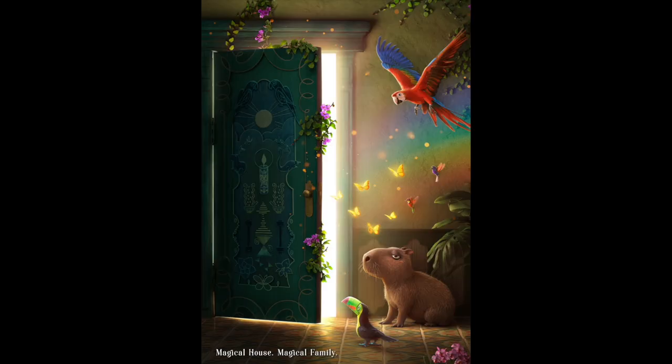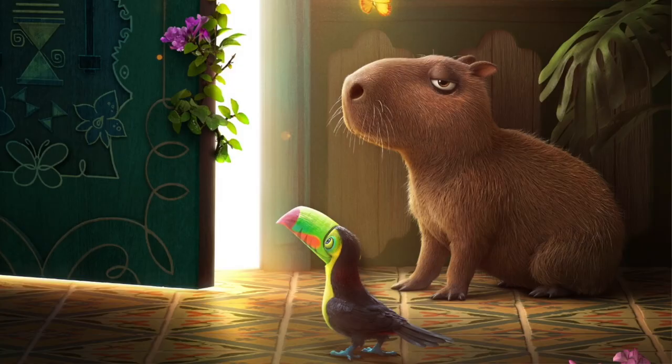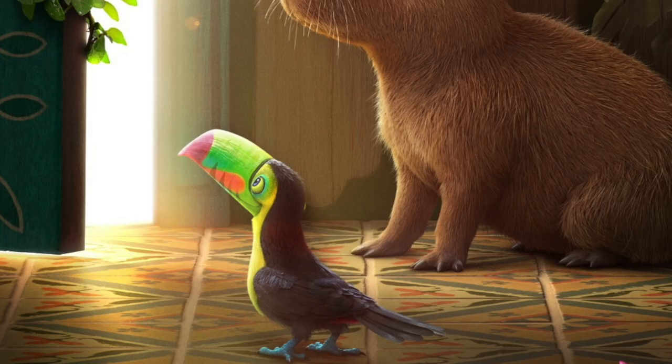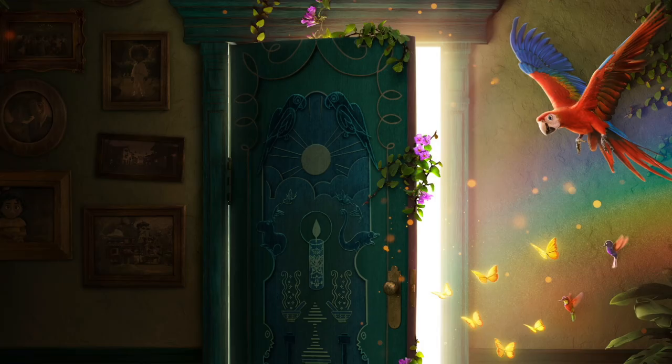First up we have a group of animals on the right hand side of the poster. The cutest one is definitely the capybara, a rodent native to South America. I presume he will be named either Parsi or Chisby and he definitely has a funny vibe. There is also a toucan who we know belongs to the young boy in the family, who is presumably Mirabelle's cousin. Additionally there is a parrot, two hummingbirds and a group of yellow butterflies.